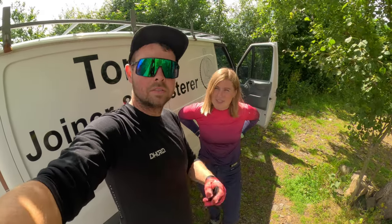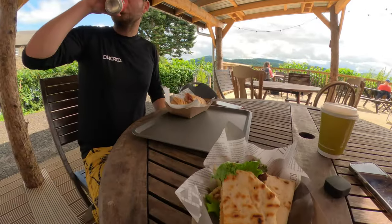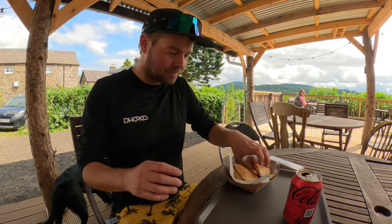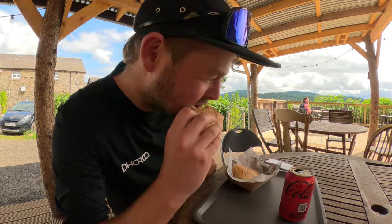Off to the cafe to get some scran. Hungry now. Let's do it. Check this out - a ham and cheese sandwich. So exciting.